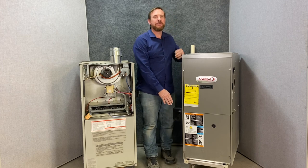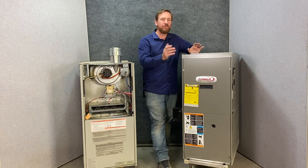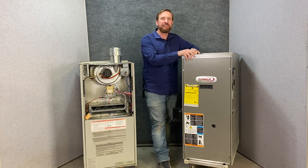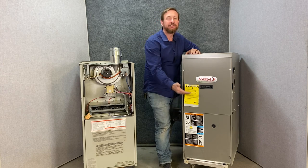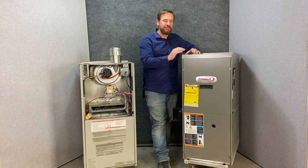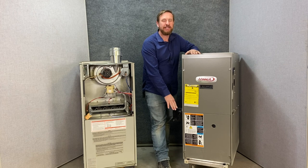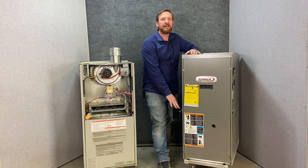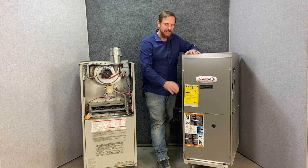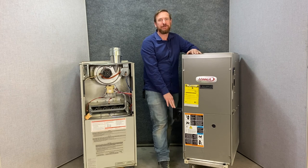This drain line is very important. Sometimes people try to run it outside the house and it works great until it gets below freezing — then the drain line freezes up, the water backs up in the furnace, we can't fire the burners and all of a sudden we don't have heat. Most city code allows you to drain it into the drain, but usually requires some kind of a neutralizer because the condensation is very acidic.